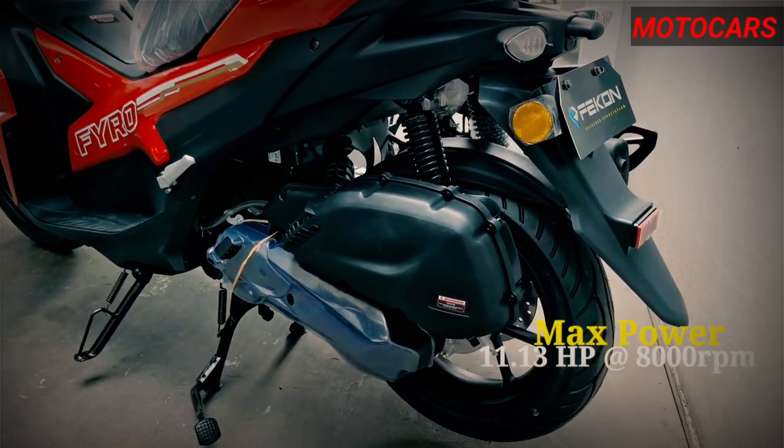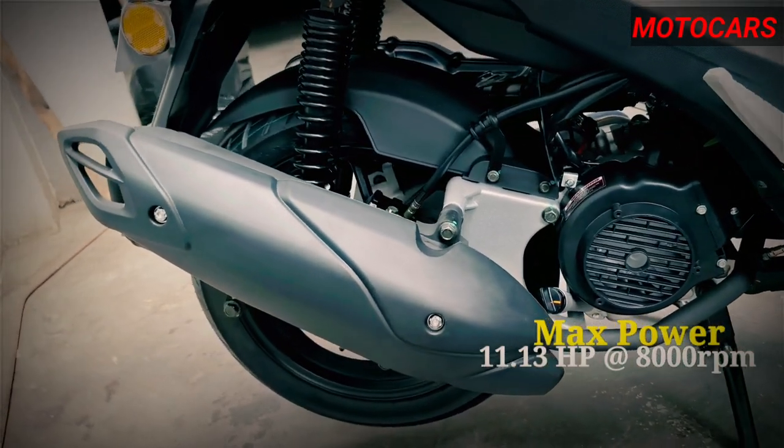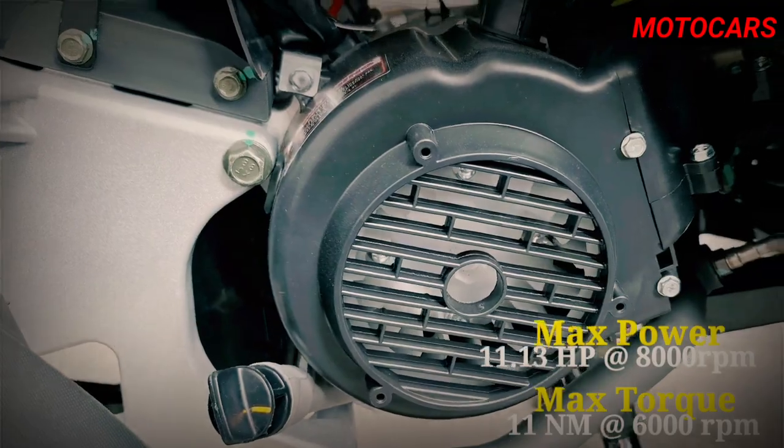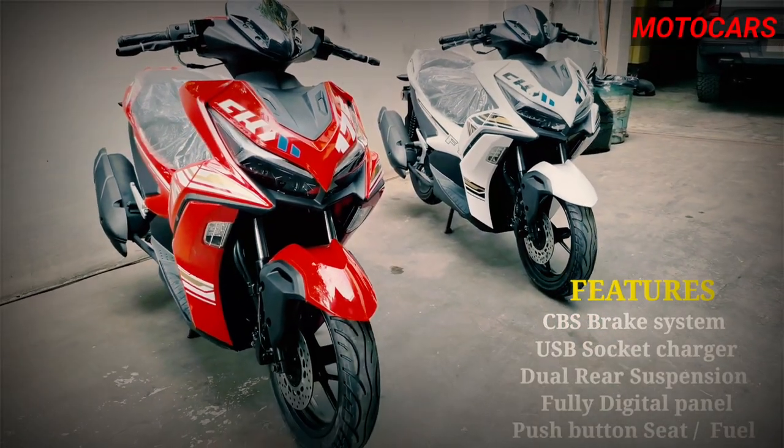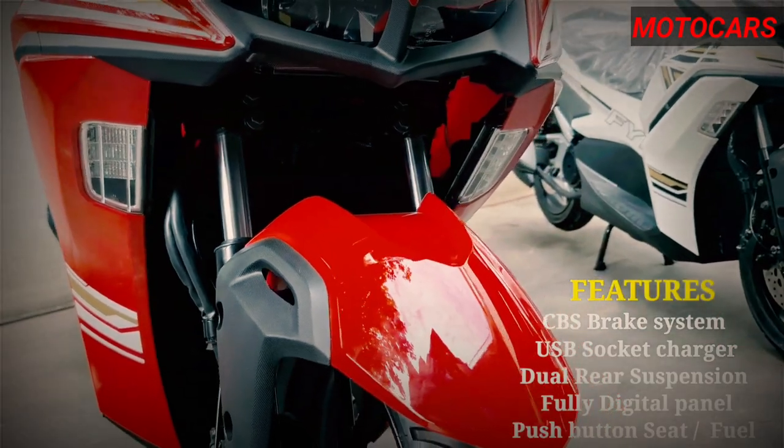This powerplant delivers a punchy performance with a maximum horsepower of 8.3 kilowatts at 8,000 RPM and a maximum torque of 11 newton meters at 6,000 RPM. Thanks to its electronic fuel injection system, the scooter offers efficient fuel delivery, resulting in smooth throttle response and optimal fuel economy.